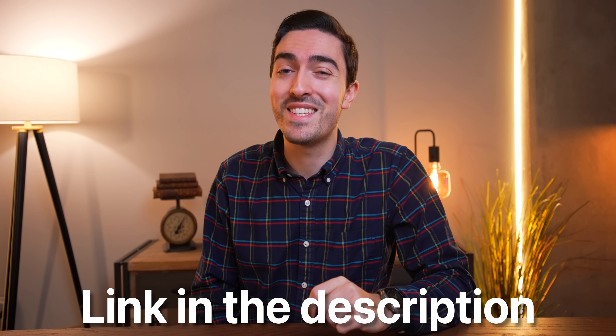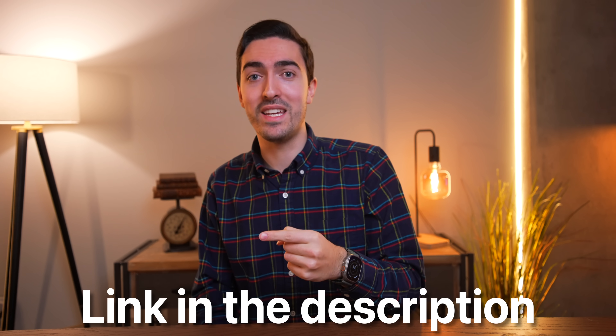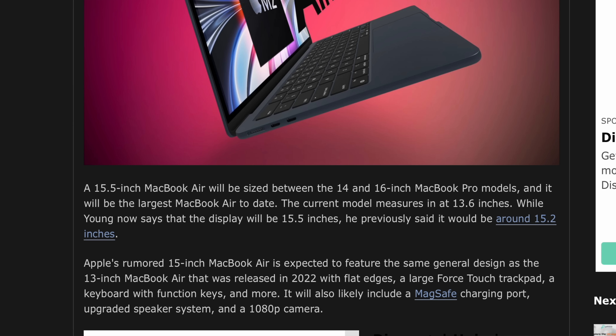Now let's get back into the rumors, specifically this 15-inch MacBook Air. Previously we heard it was going to be a 15.2-inch display, but now Young is saying it's going to be 15.5 inches — ever so slightly bigger than the old 15-inch MacBook Pro, which was 15.4. I think this is a really promising form factor. The butterfly keyboard 15-inch MacBook Pro was flawed in many ways, but the one thing it got right was being a great portable form factor.